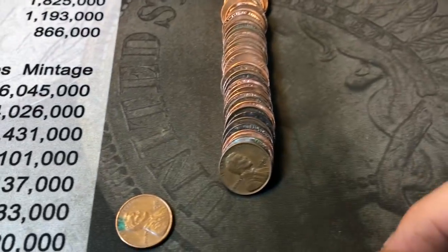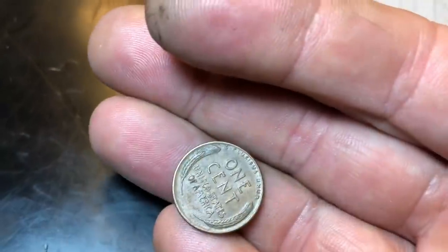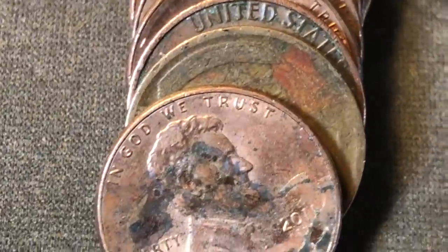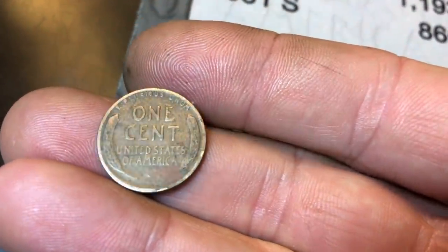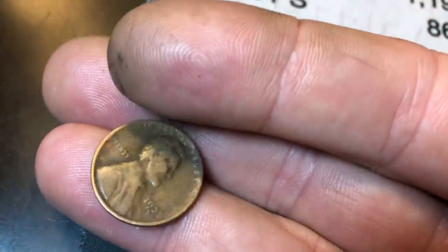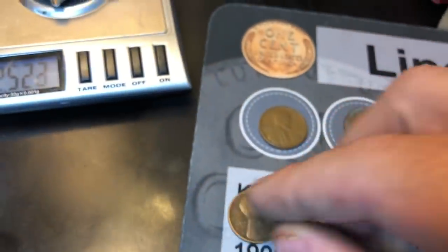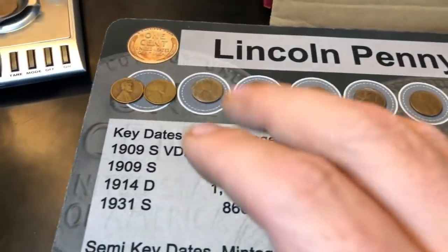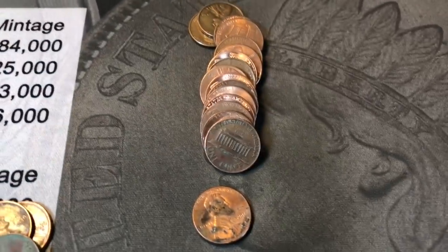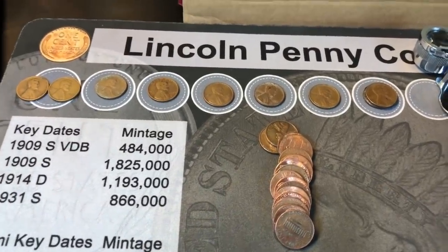Roll 36 is going to have our eighth wheat penny of the box — a 56D. Same roll, another wheat penny back here. I'm hoping it's old by the way it looks — and it's a 35D. Not a key or semi-key, but another 30s nonetheless. That's a really good box for me because I haven't got a lot of pre-40s wheaties in a while. It's good to see two in one box. That's my third or fourth roll with at least two wheat pennies in it. That makes nine — one more for double digits, still 14 rolls to go.